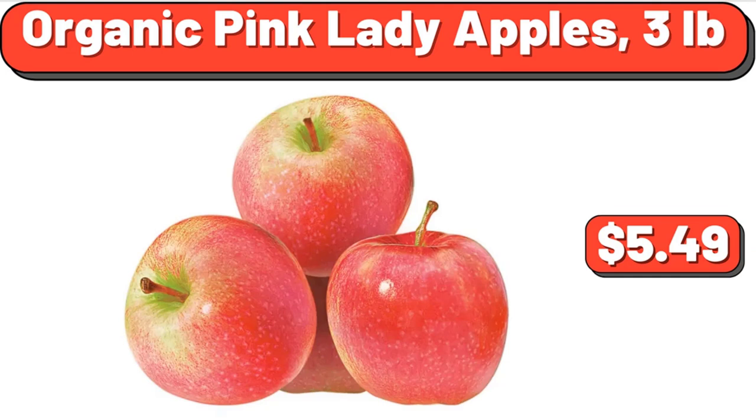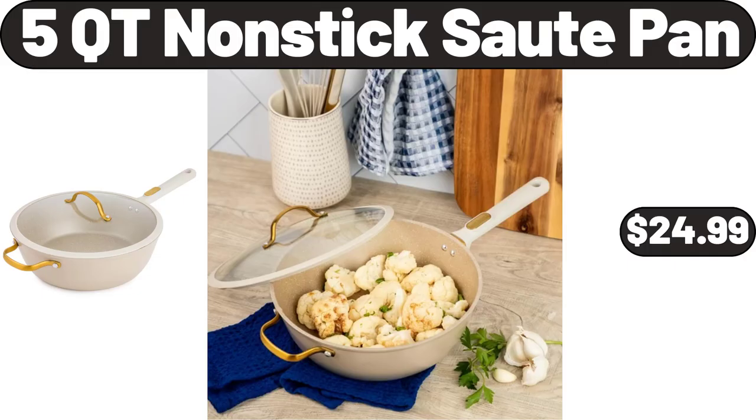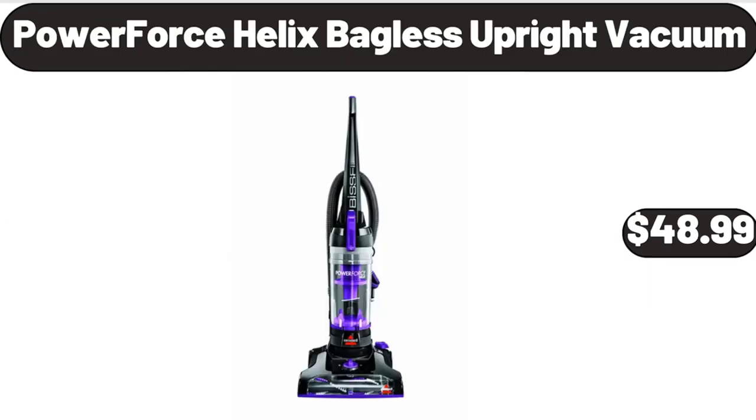Organic Pink Lady Apples, 3 Pounds, $5.49. Angel Soft Toilet Paper, 12 Mega Rolls, $8.86. 5-Quart Nonstick Saute Pan, $24.99. Power Force Helix Bagless Upright Vacuum, $48.99.